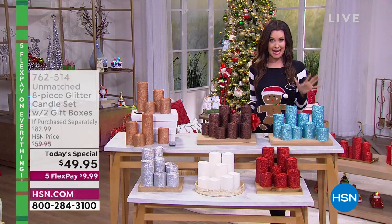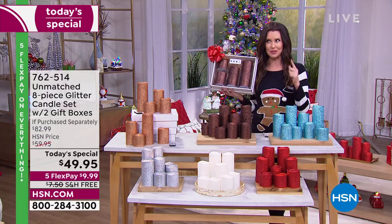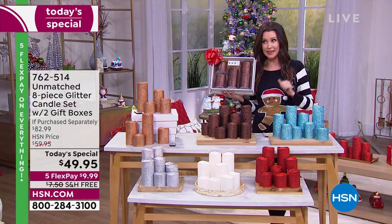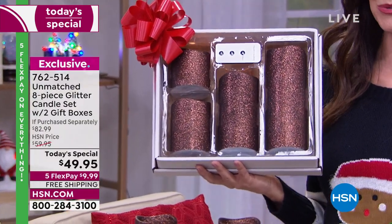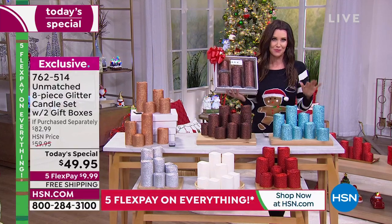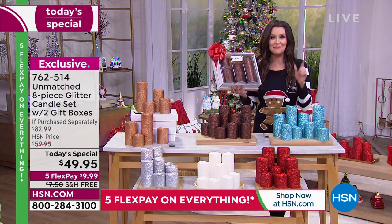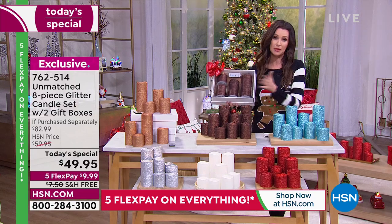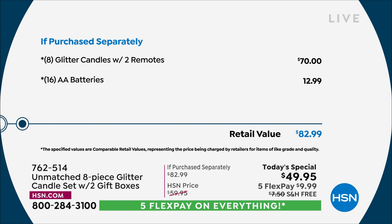For the first time, you're getting eight candles with two remotes in individual boxes with free shipping and handling. With five flexible payments, you can also use these indoors and outdoors, and we're including color options you will use all year round. You're also getting 16 batteries — you don't have to do anything but say yes. If you were to purchase these separately, although they are exclusive here at HSN, you would spend approximately $70 for eight glitter candles with two remotes.